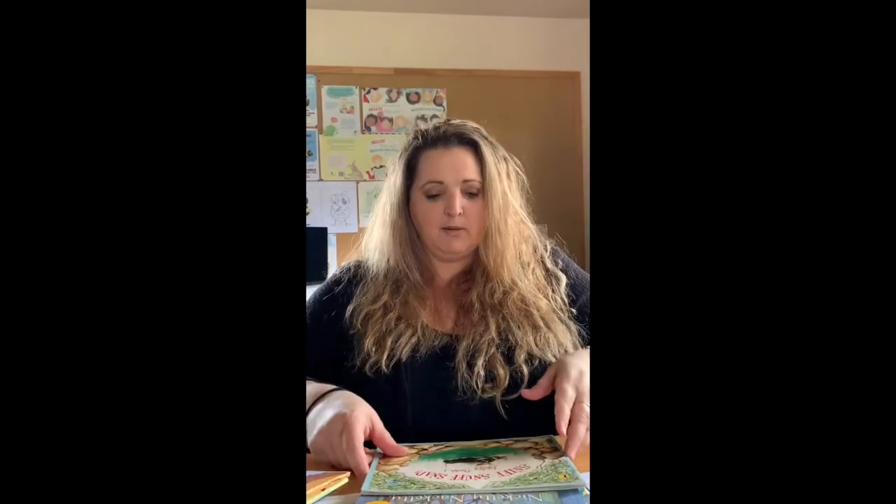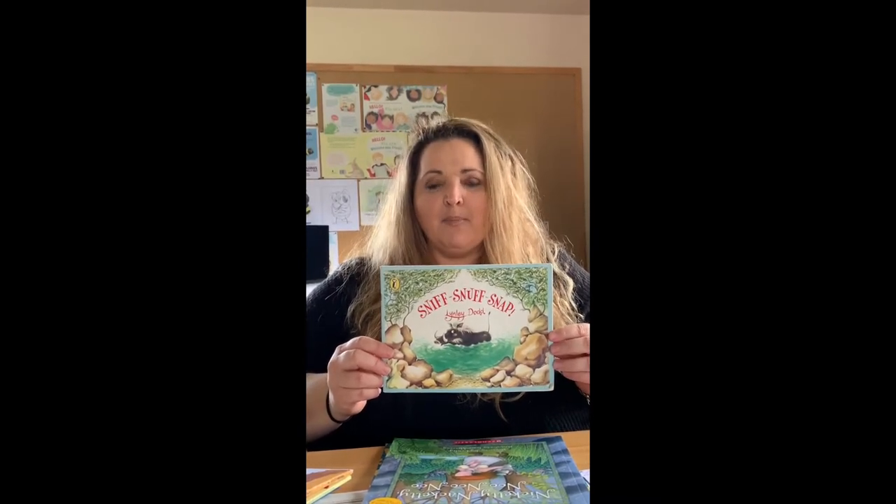I've got three New Zealand author books here as an example of that. This one's called Sniff Snuff Snap by Linley Dodd, and the story repeats those words throughout — Sniff Snuff Snap — which is quite catchy and quite fun for children.